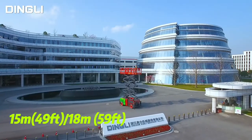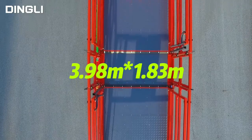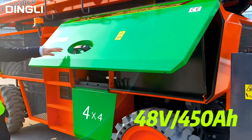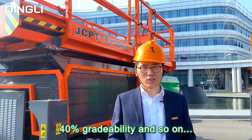15 and 18 meters max working height. 680 kg max working load. Super large working platform. 5-directional extension platform. 48V, 450Ah battery. 4-wheel driving. 40% gradeability, and so on.